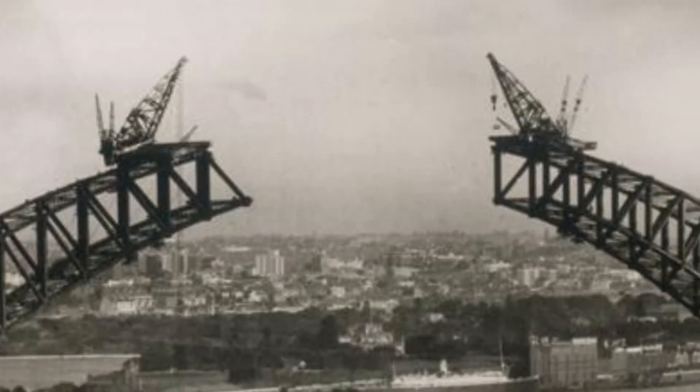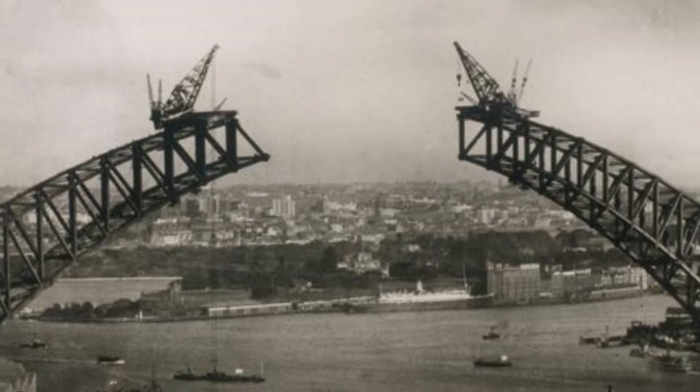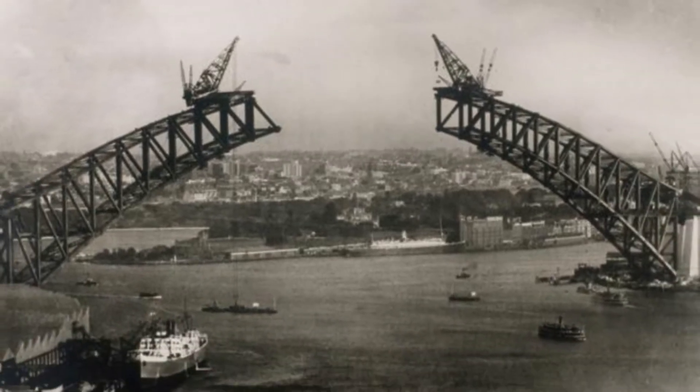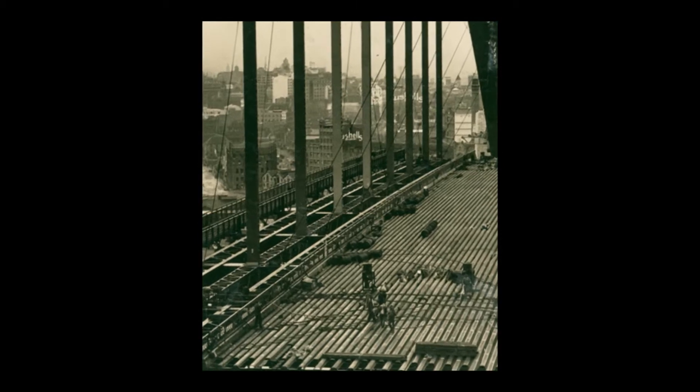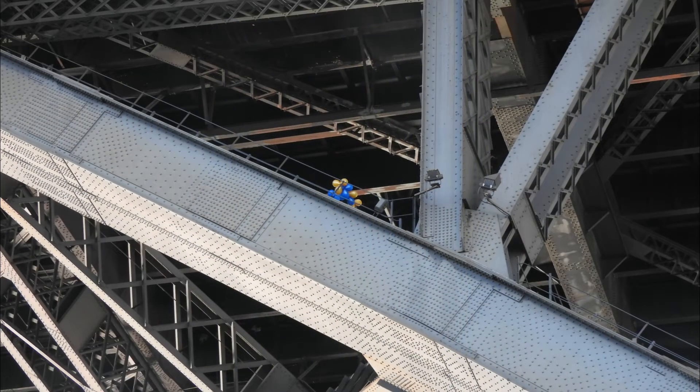Fact two. Construction of the bridge took eight years and comprises over 550,000 individual pieces of steel, which weigh 52,000 tonnes. So you don't really want it to fall on you, do you?